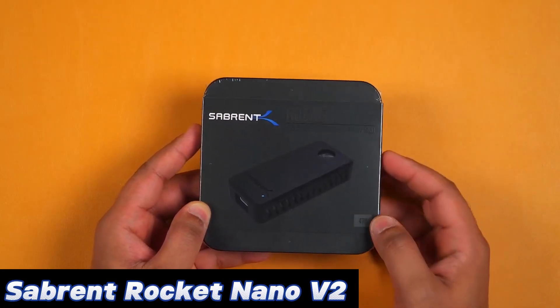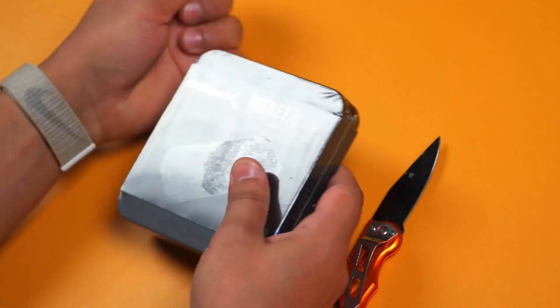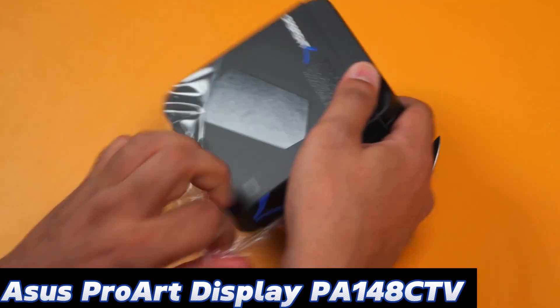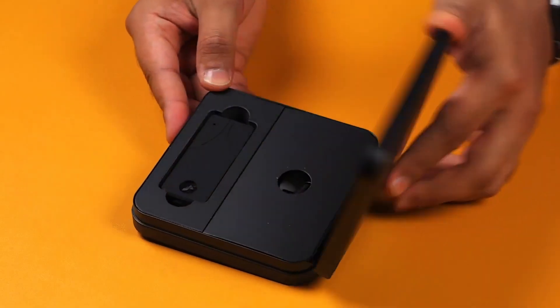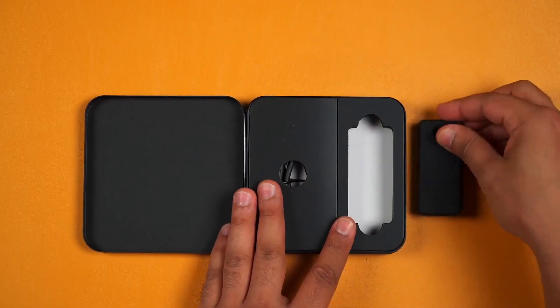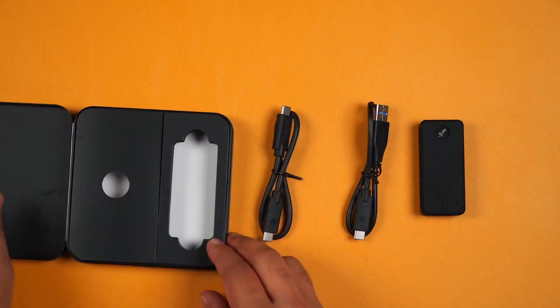Number 5: Sabrent Rocket Nano V2 — fastest for sustained read and write performance. This is the second incarnation of the Rocket Nano, and it provides up to 4TB of space in a very compact and well-engineered enclosure. Milled from a solid aluminum block, the Nano V2 can withstand impacts and force that might destroy other drives.